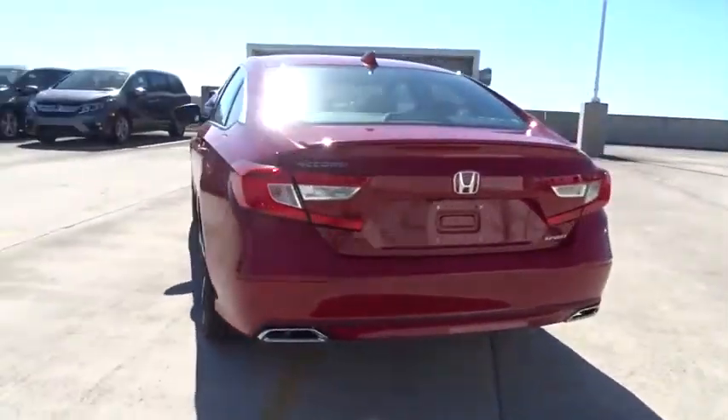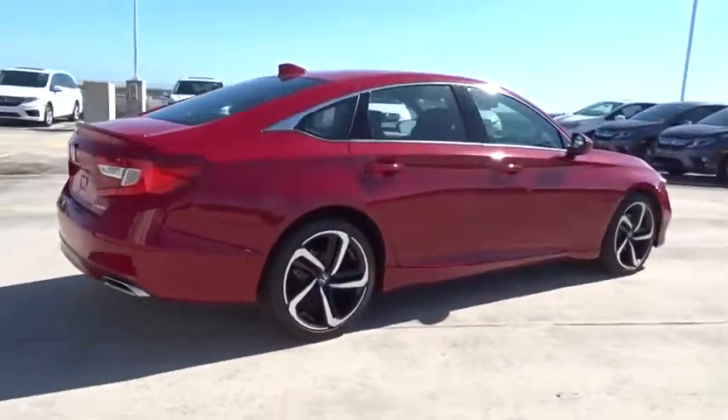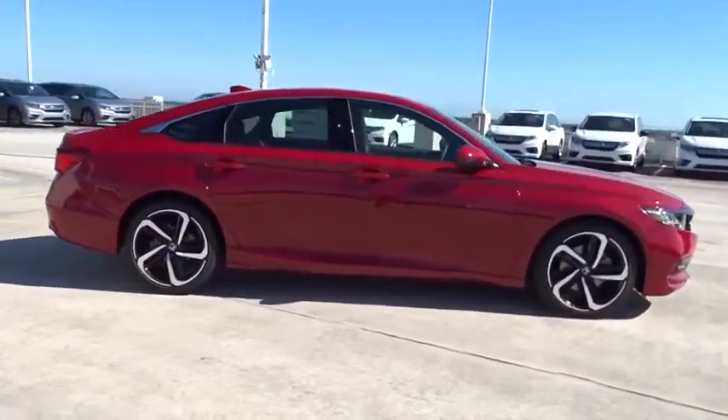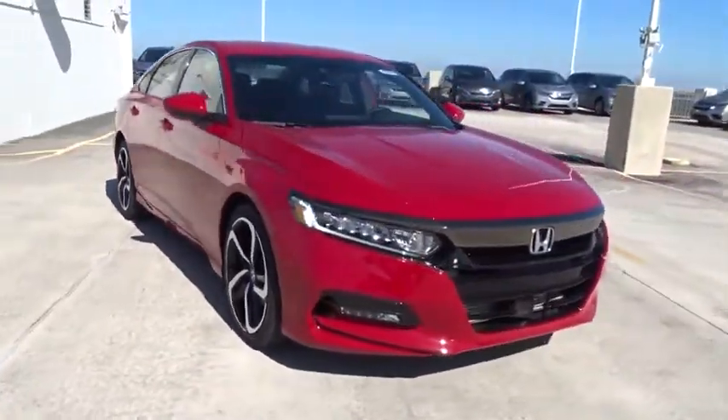Here are some of this vehicle's great options: traction control, Bluetooth, front wheel drive, fog lamps, power windows, trip computer, remote power door locks, speed proportional power steering.